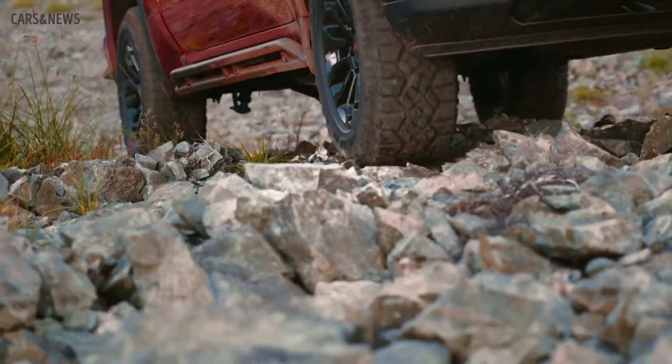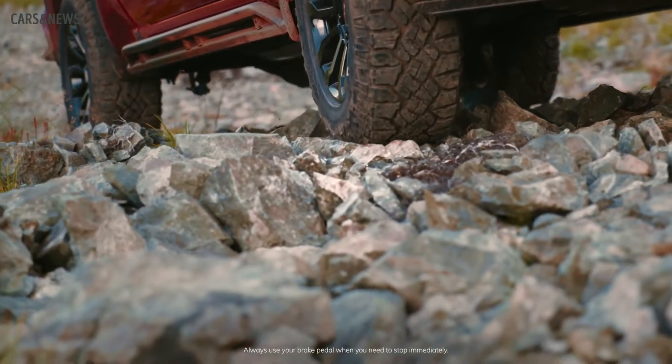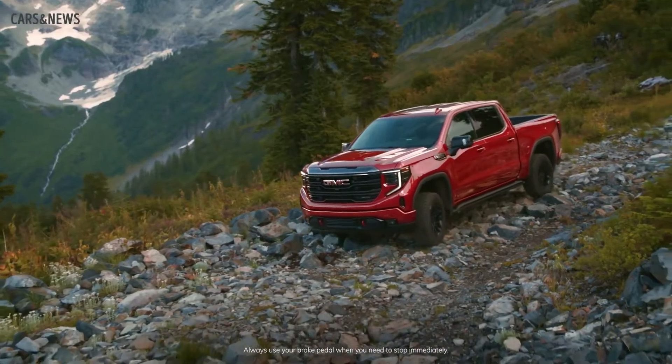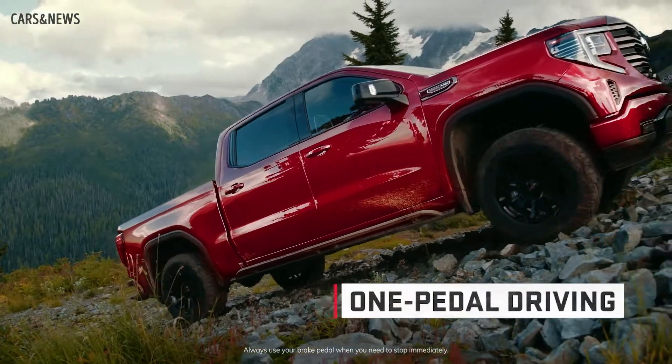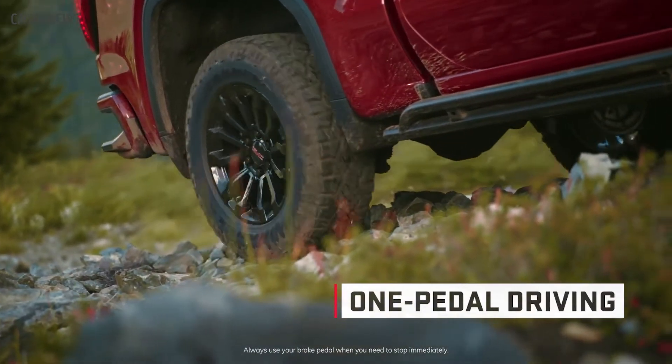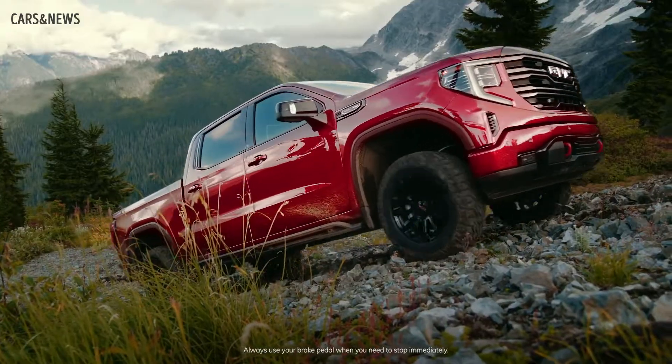Once in 4-low and terrain mode, the truck's one-pedal driving really makes challenging off-roading situations much easier to tackle. Now, that doesn't mean there's just one pedal. What one-pedal driving means is as soon as you let off the gas pedal, the truck begins slowing down — it can even slow the truck to a complete stop.